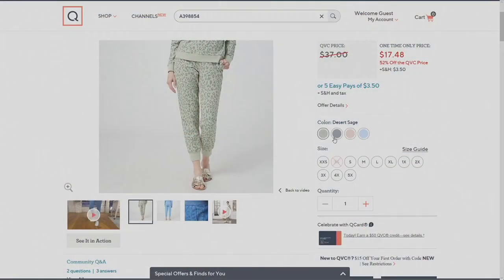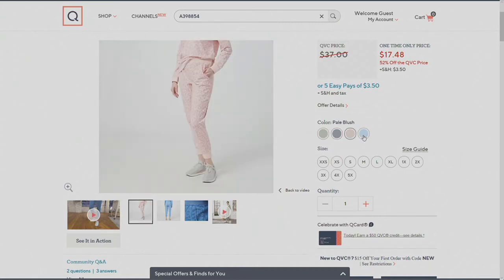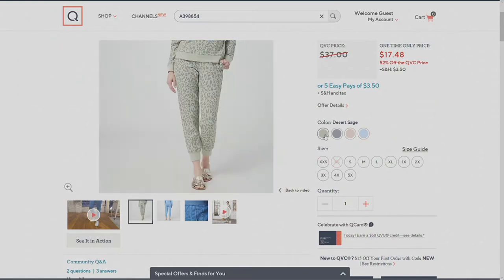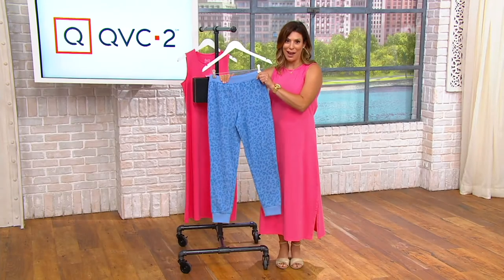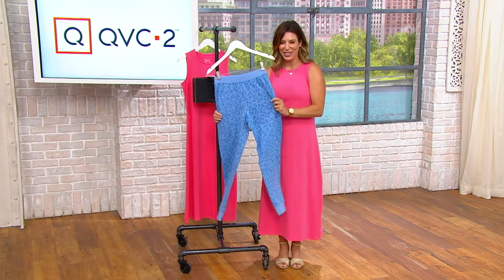Colors available are Desert Sage, light gray, pale blush, and the color we have in studio is Riviera Blue. Sizes run extra extra small through 5X. We've got to start shopping quickly because we want to get that $17 price tag instead of $37, for sure.